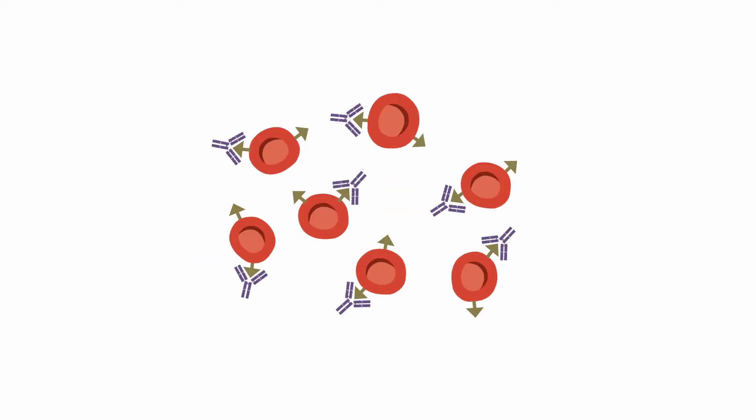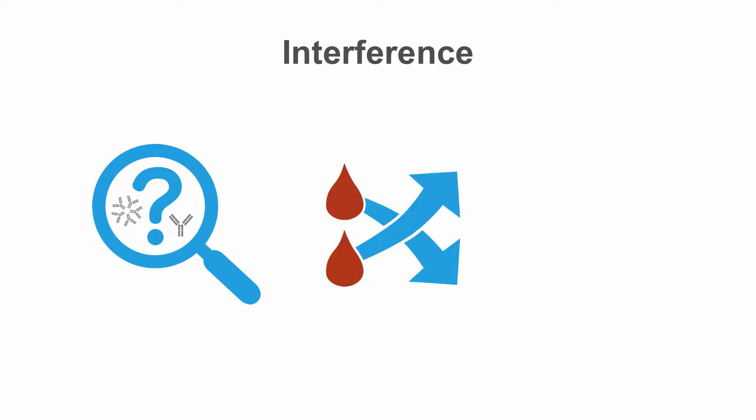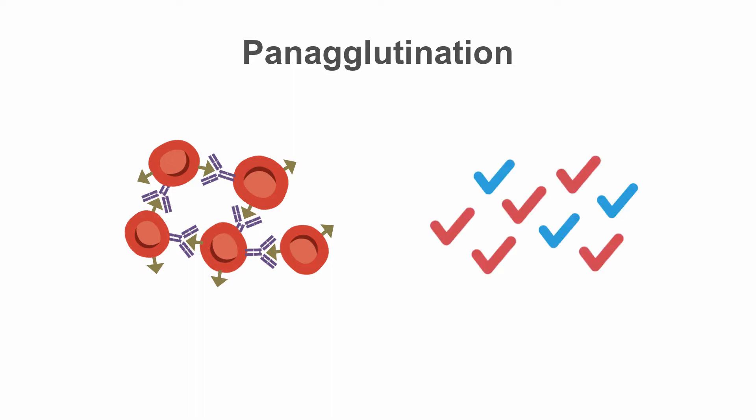However, CD38 is also weakly expressed in red blood cells. That is why the presence of daratumumab in the patient's serum has a major influence on pre-transfusion testing. It interferes with reagent and donor blood cells used in antibody screening as well as in cross-matching, and may also affect the results of a direct anti-globulin test. What we see in all three of these tests in the presence of daratumumab is agglutination, even when it shouldn't be there. We call this pan-agglutination — basically, we see false positive results.